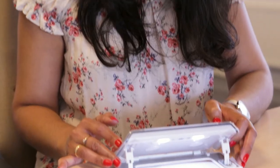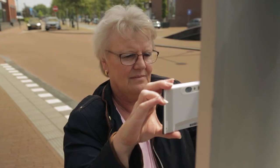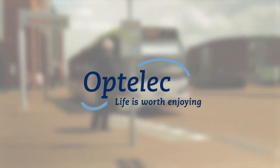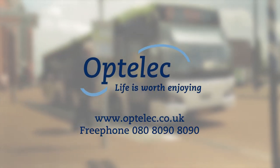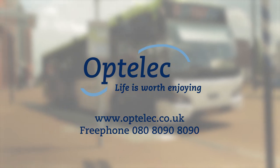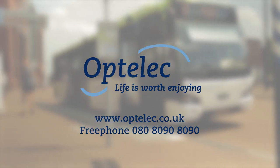The Optelec Compact 6 HD and the Optelec Compact 6 HD speech are designed to meet your needs. For more information, visit our website www.optelec.co.uk or call freephone 0808 090 8090.